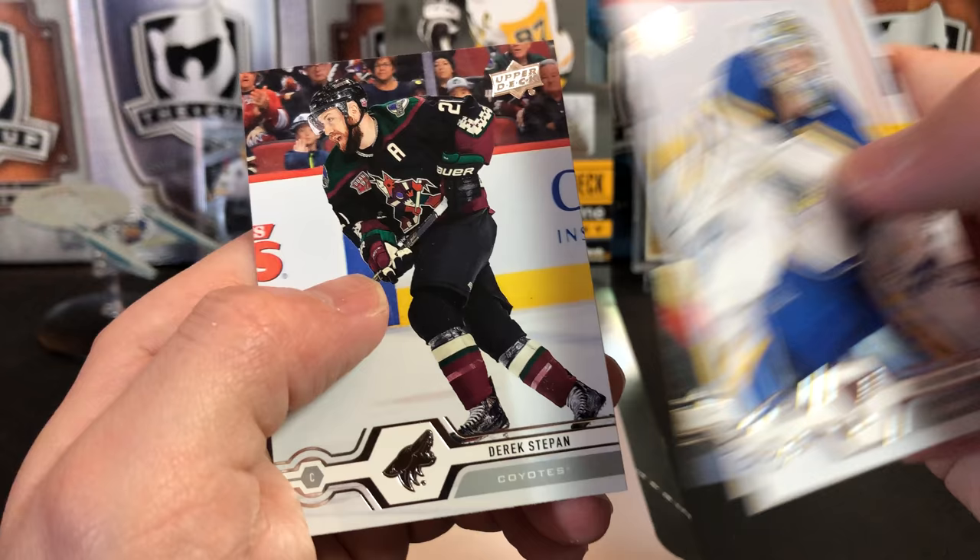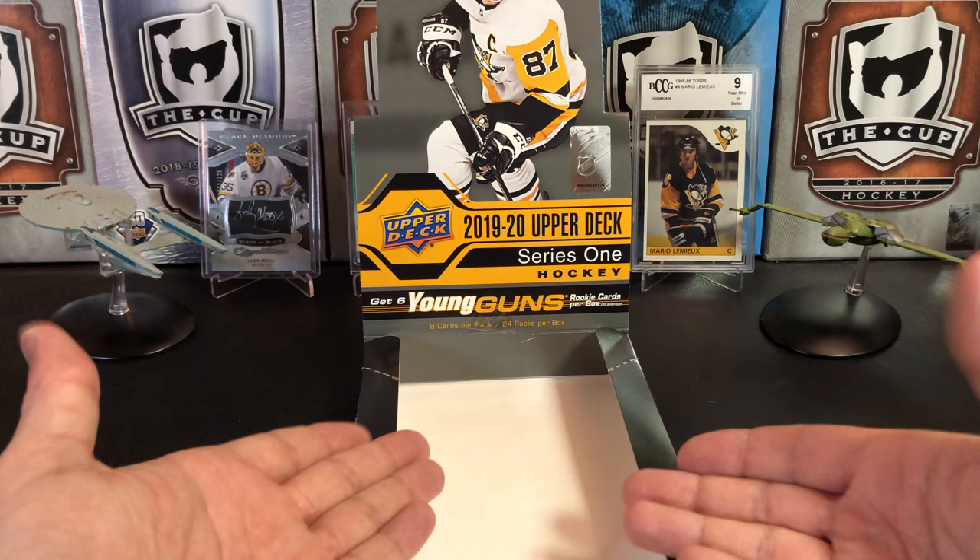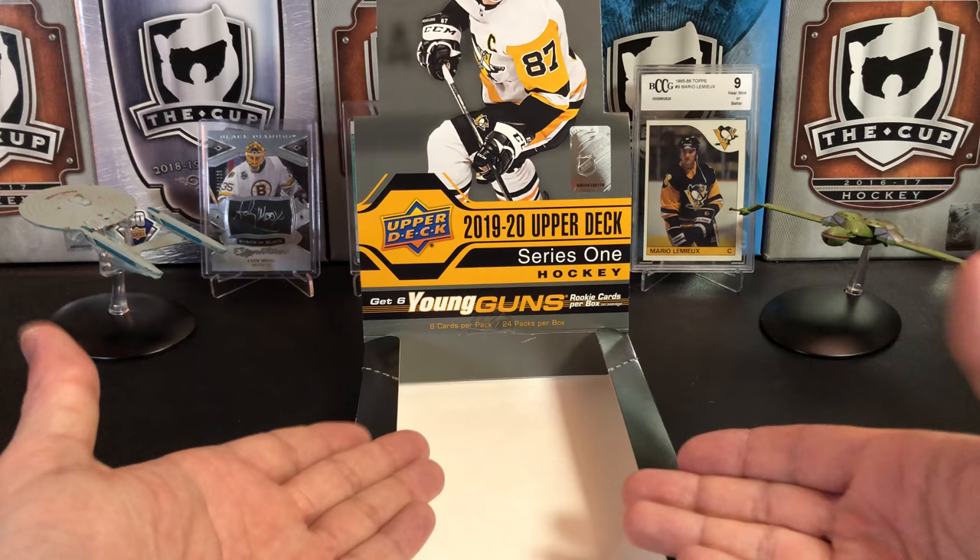Jordan Biddington, Jeff Carter, Marc-Andre Fleury, and Derek Stephon. Did not get our Hughes, but we did hit some nice Young Guns. That, my friends, is a box of 2019-2020 Upper Deck Series 1 Hockey.